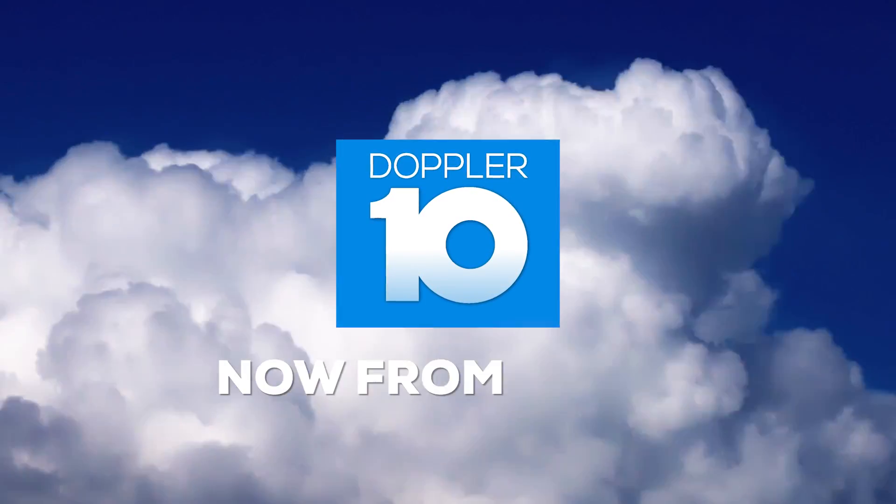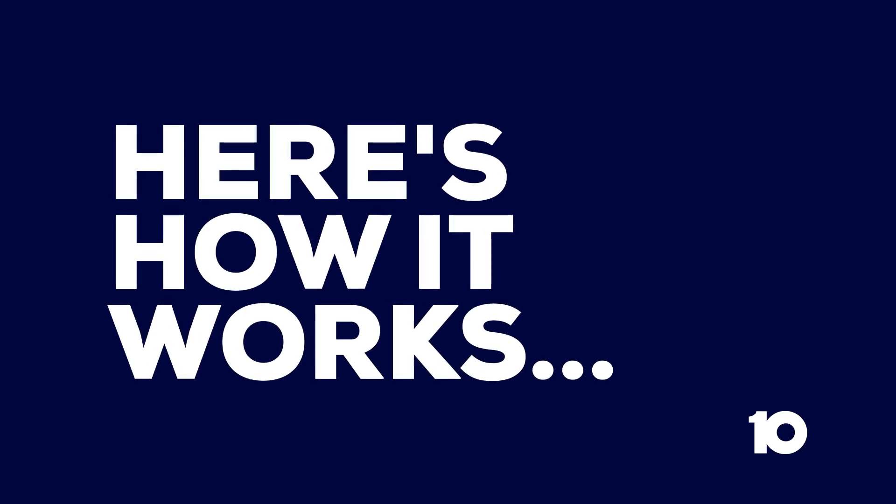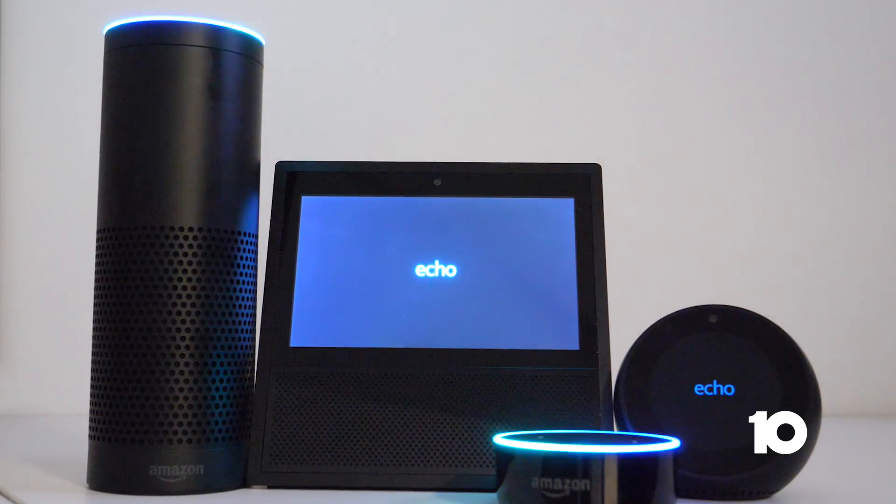Get your Doppler 10 forecast now from Alexa. Here's how it works. First, you'll need an Amazon Echo device.